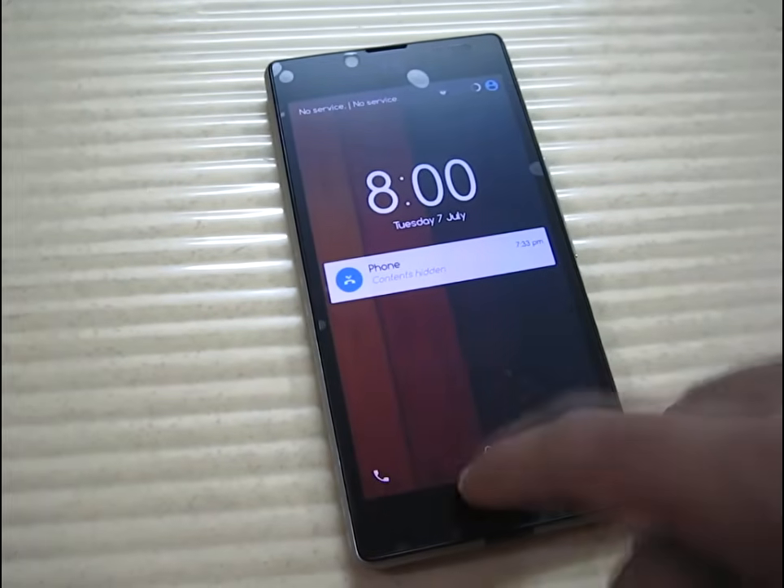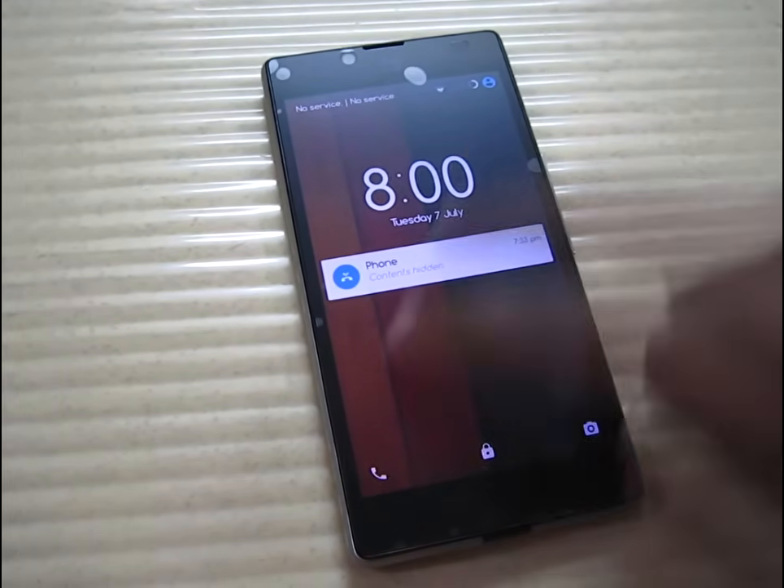The phone has rebooted now and as you can see everything is working fine now.